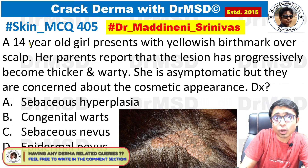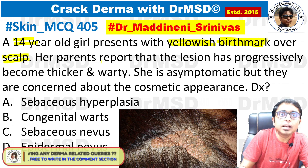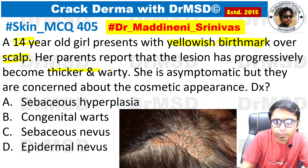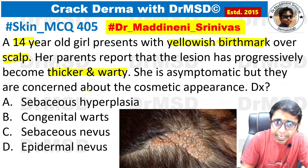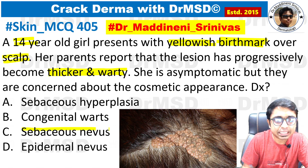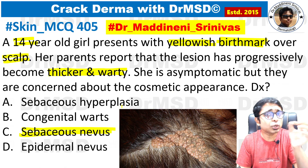Today's MCQ: A 14-year-old girl presents with a yellowish birthmark present since birth over the scalp. Her parents report the lesion has progressively become thicker and warty — that is, a verrucous surface. She is asymptomatic but the parents are concerned about cosmetic appearance. What is the diagnosis? If you marked option C — sebaceous nevus — you are absolutely right.